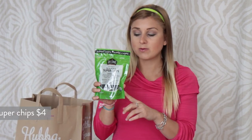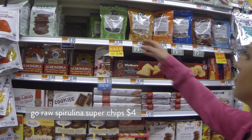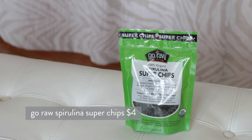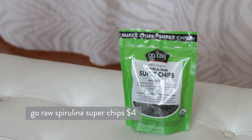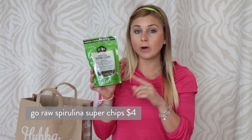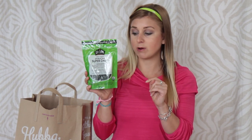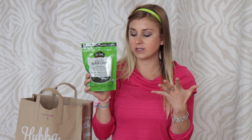Continuing with the raw vegan organic theme, I found these — they were on sale, which is why I bought them. It's by Go Raw and they're called Spirulina Super Chips. They're a little sweet and crunchy. For 22 pieces, one serving is 160 calories, 4 grams of fiber, 12 grams of sugar, and 3 grams of protein. I love these — spirulina gives you a little energy and has some protein in it. They're gluten-free, wheat-free, nut-free, and organic.